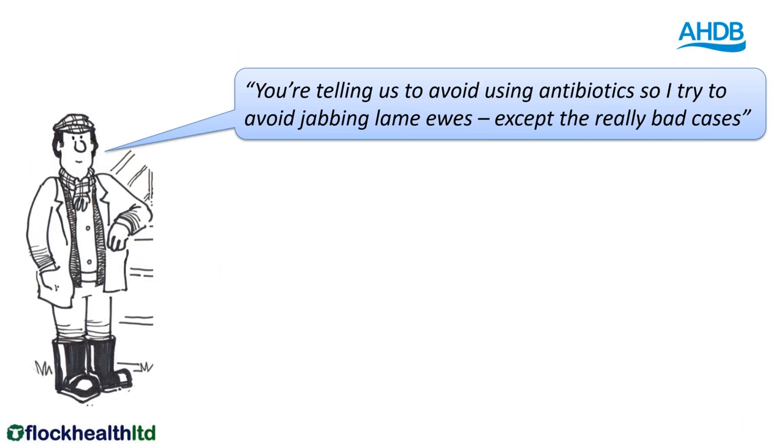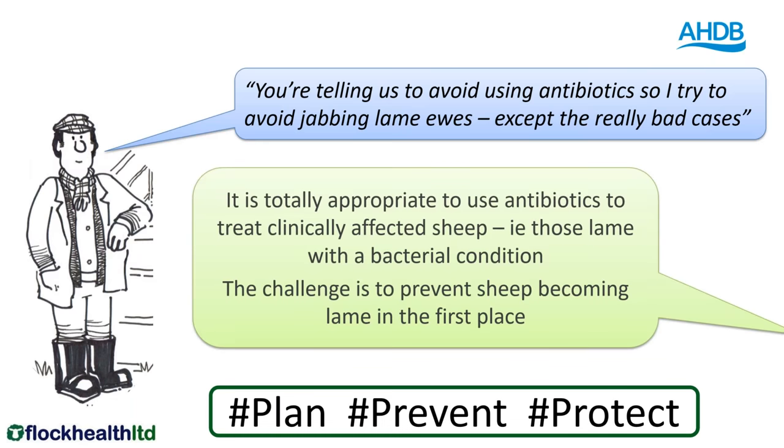There is a bit of confusion about this. I often have farmers saying to me, how come you're telling us on one hand to avoid using antibiotics where necessary, but on the other hand the message is to inject lame ewes? A lot of farmers have not historically used injectable antibiotics to treat lame ewes, but we are saying that is best practice advice. A clinically lame sheep with a bacterial condition should be treated with an antibiotic, in exactly the same way that if you had a septic finger you would expect to get antibiotics, and that's absolutely right.